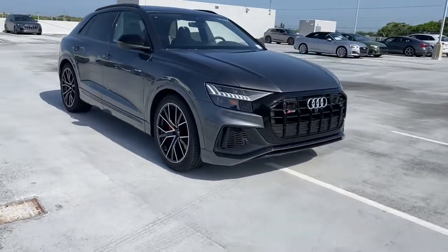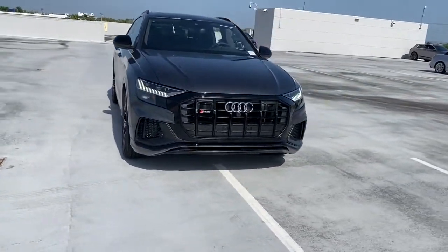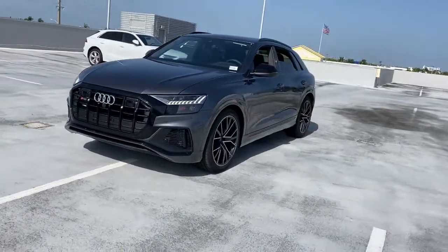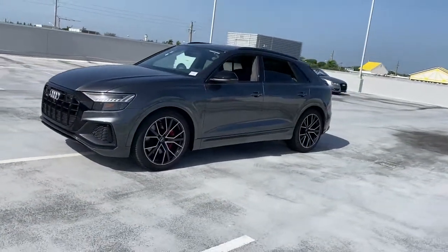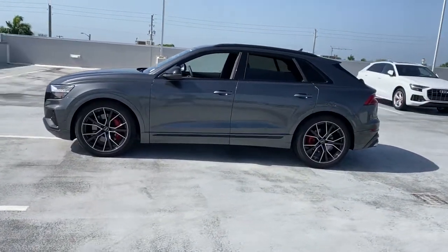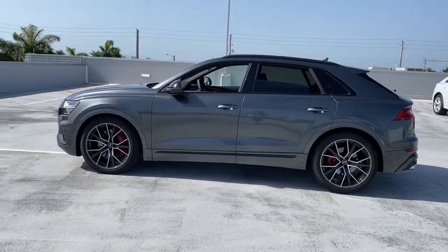Get acquainted with the 2022 Audi SQ8. Get the features you need and the comfort and style you've been hoping for. This well-equipped vehicle is an excellent value and will help you make the most of every drive. All you need to do is relax and enjoy the ride.